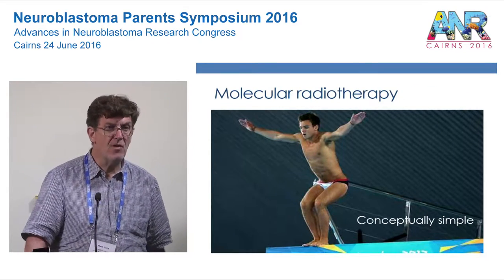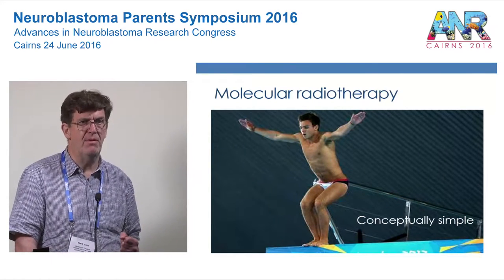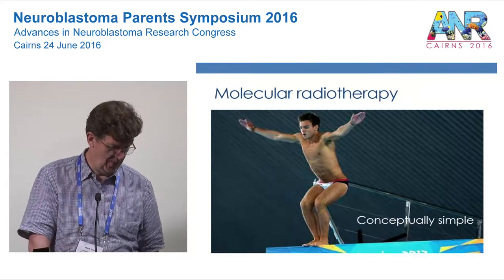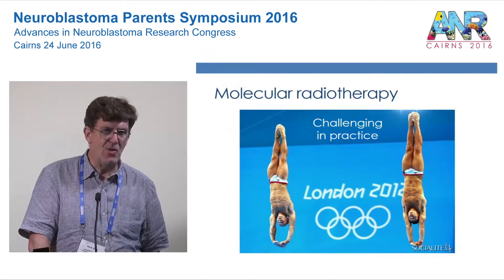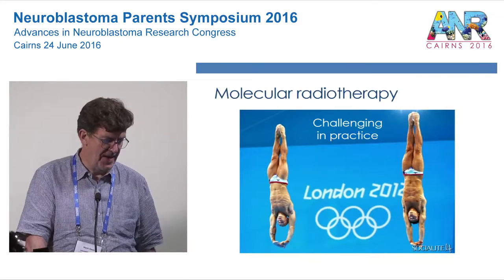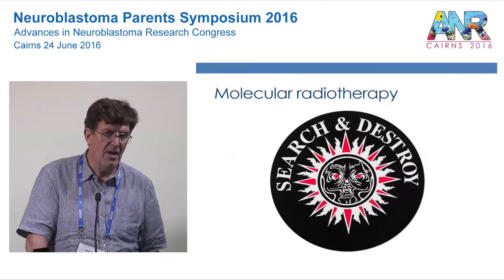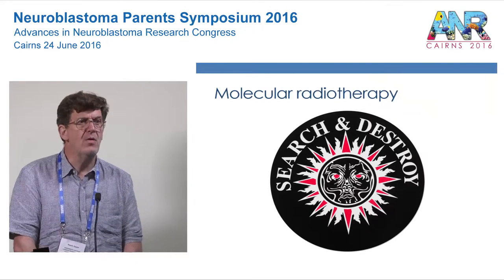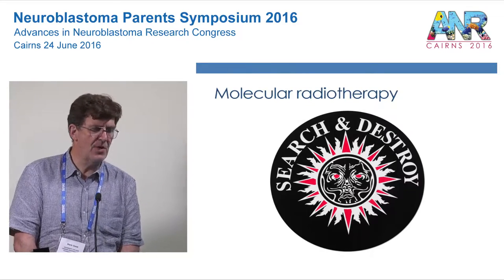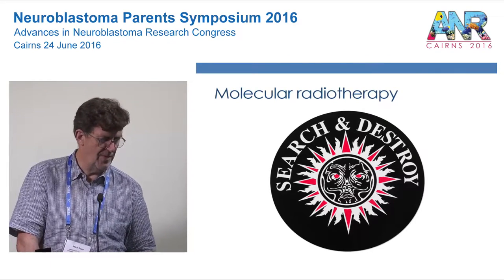Molecular radiotherapy is conceptually a very simple idea — as simple as jumping off a board into a pool — but to do it well is actually quite challenging. In concept, we're using a drug to search for tumour cells within the body, and then using radiation to destroy those tumour cells.